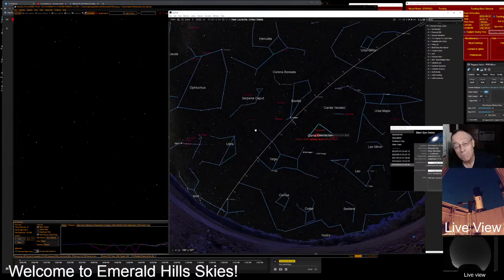You can see Bootes there — that's the one we talked about last time that looked like an ice cream cone, or maybe a kite. Can you see the kite there? Over to the right of the meridian — the meridian being the line drawn between the south compass point up through the zenith, which is straight up, and then all the way to the north part of the sky. It would divide the sky in half. There's Coma Berenices.